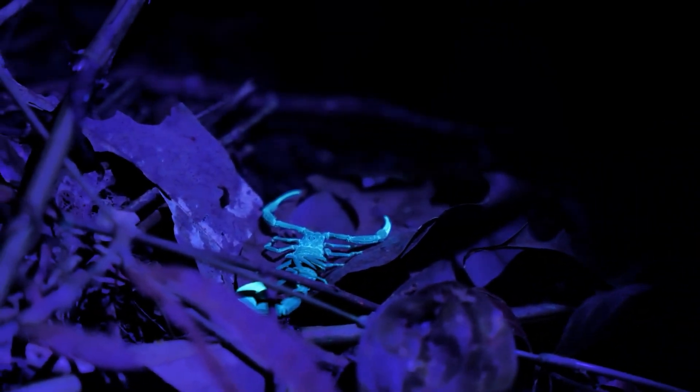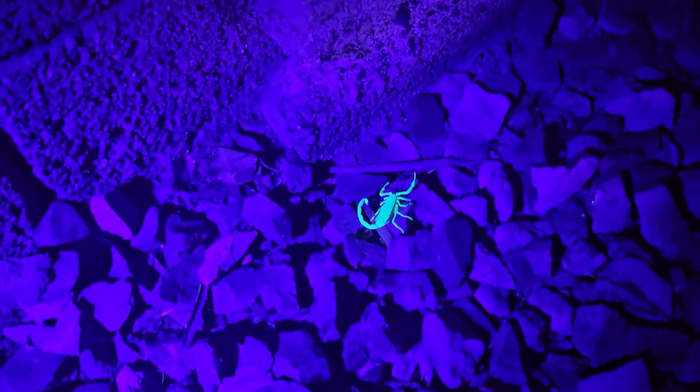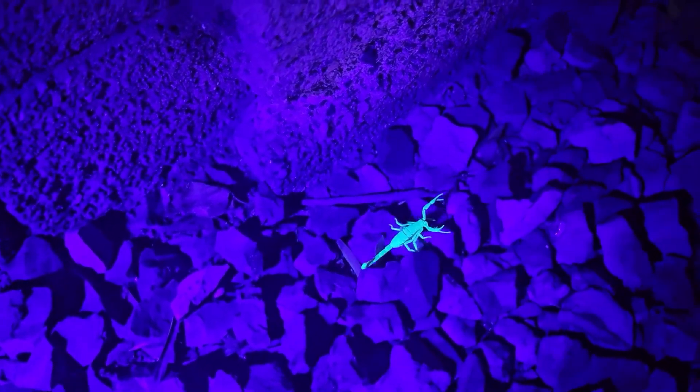Scientists aren't sure exactly why scorpions glow. They think it might be to help the arachnids sense light, find shelter, or even communicate with other scorpions.